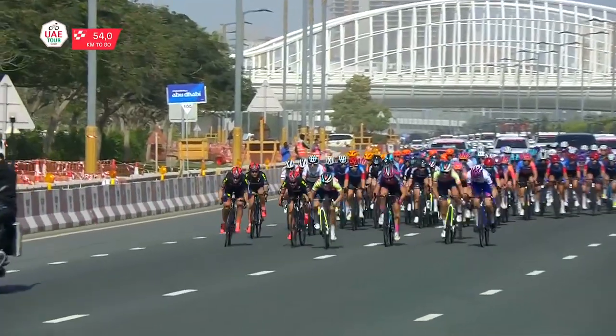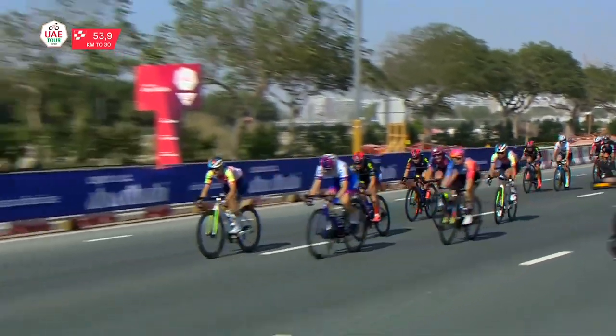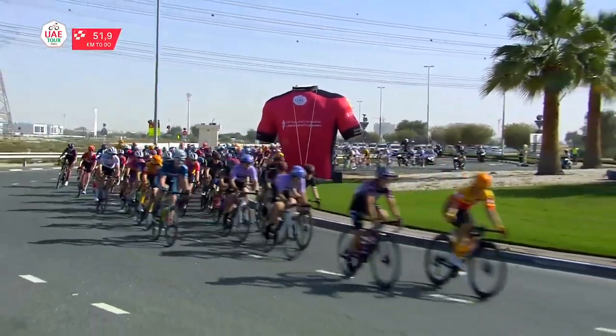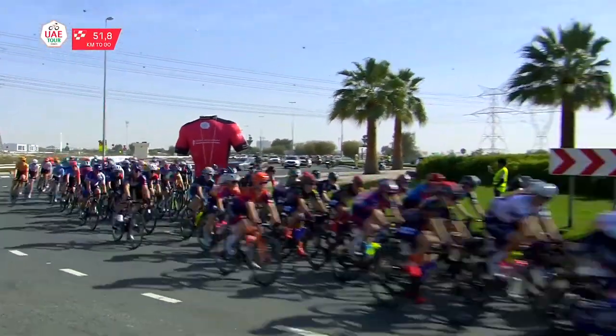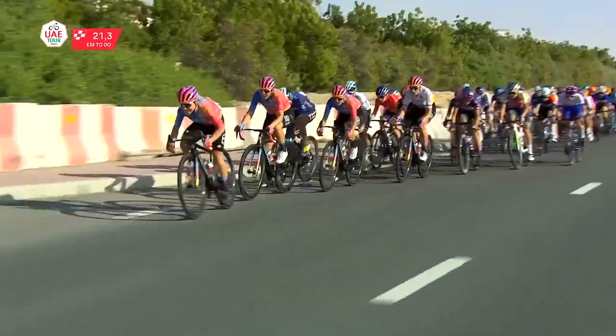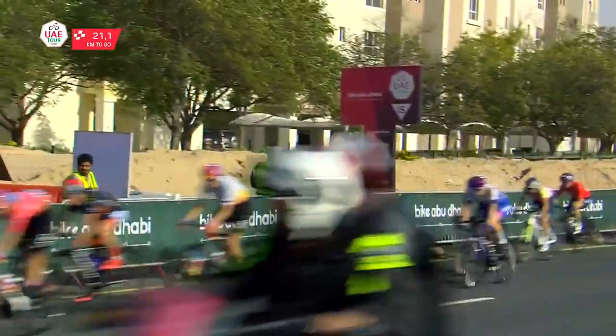There is other action: intermediate sprints. The first one is won by Canyon SRAM rider Agnieszka Skalniak-Soczka. The peloton is slowly making its way to Dubai and it's clear that the riders want to finish in a bunch sprint. On the second intermediate sprint, Liana Lippert is the fastest for her new employer Movistar.